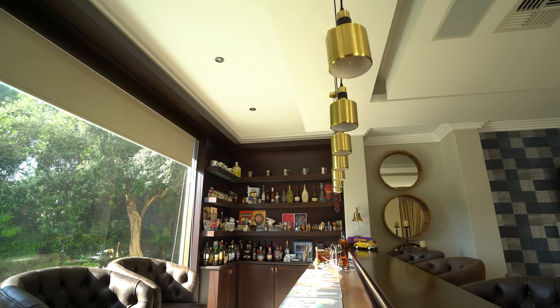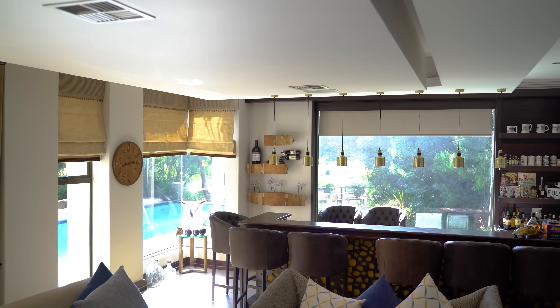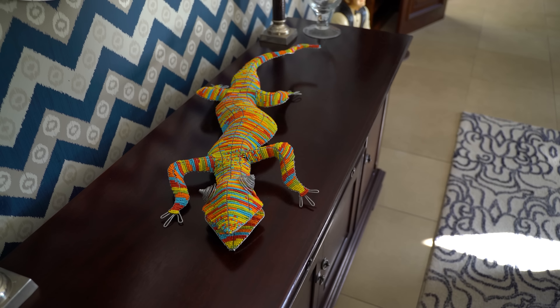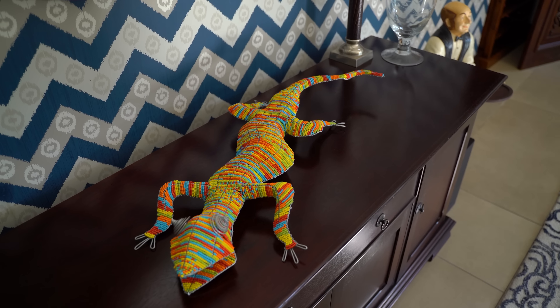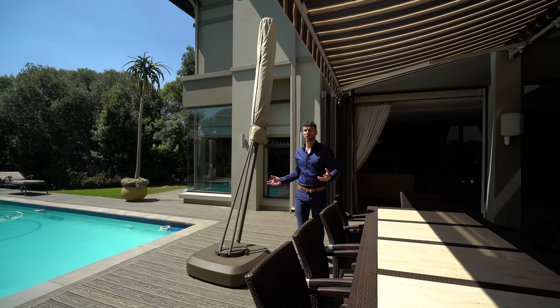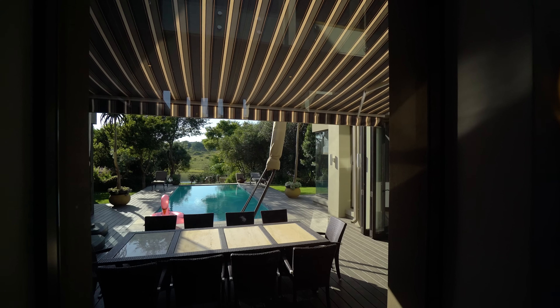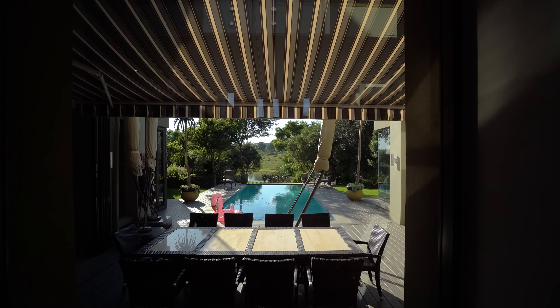We've wrapped up this formal area and we're going to take a quick walk through the outside area into the more casual living areas. We're going to see what those look like in a home worth 22.5 million rand. Leaving behind the formal dining room, we get the consolation prize of walking through one of the most beautiful patios in any eco estate. But we'll leave the patio, the pool area, and what the garden holds for last. Right now, it's onto the informal dining room, living room, and bar area.